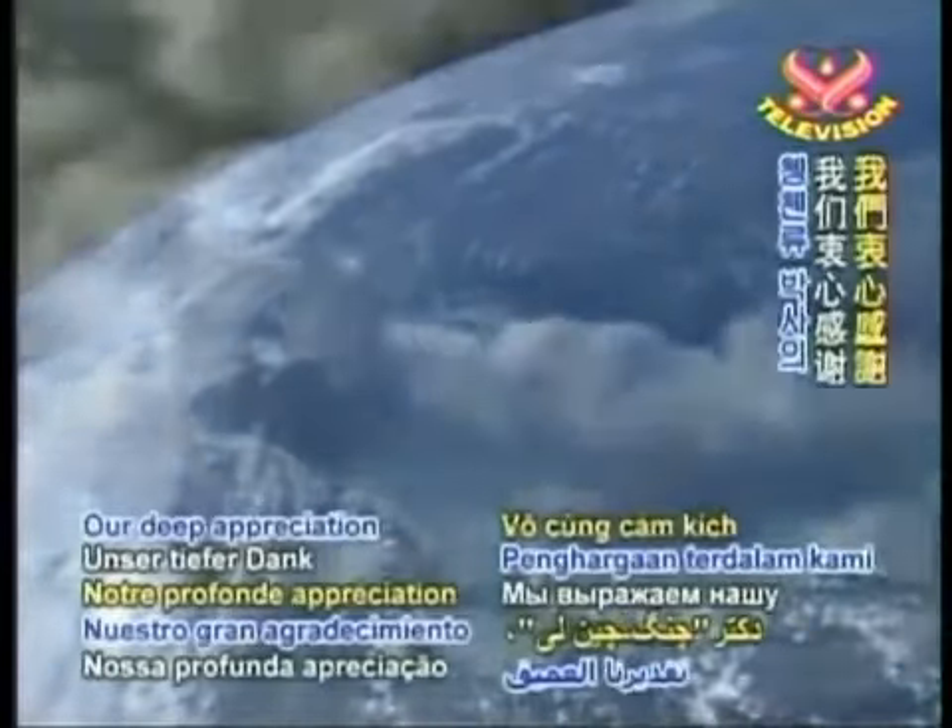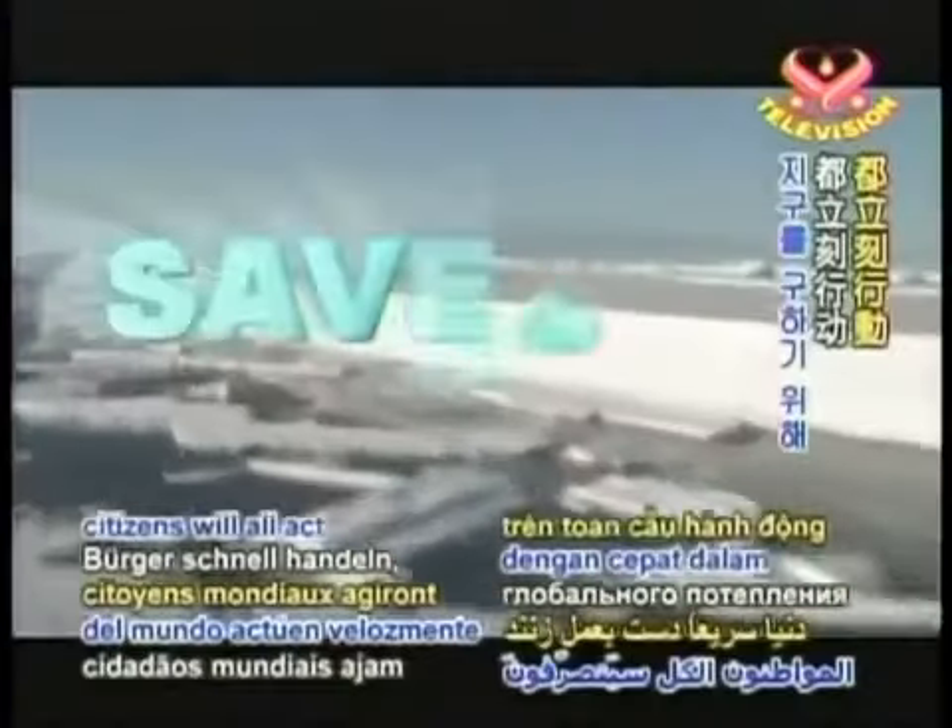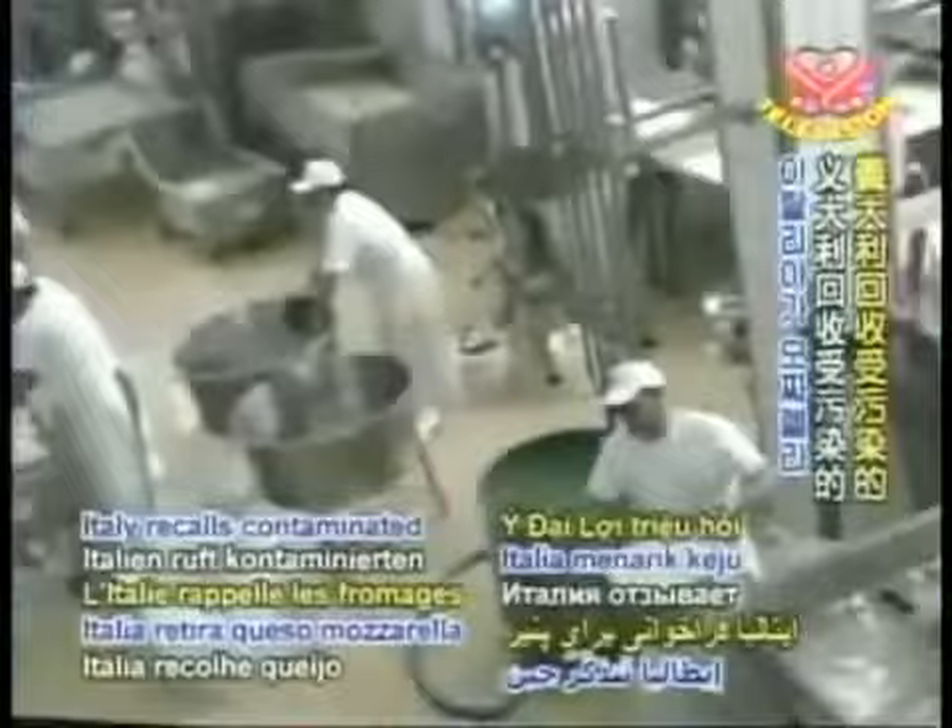Our deep appreciation to Dr. Chen Chen Liu for your insights and your message, one that is echoed by many other scientists and experts. We pray that all global citizens will act quickly to save our Earth.